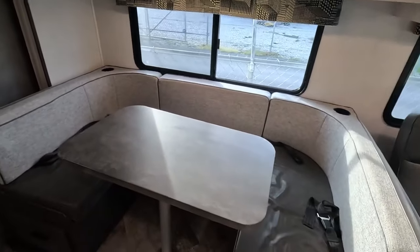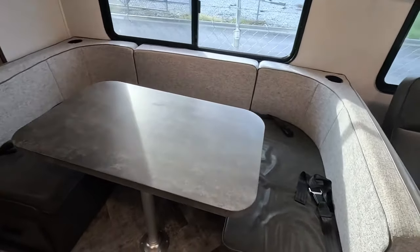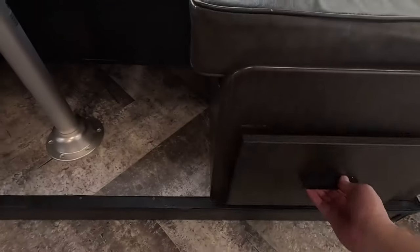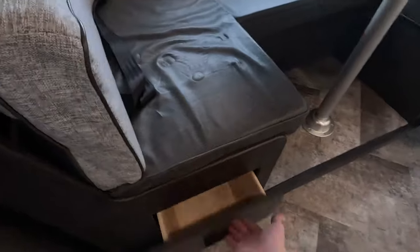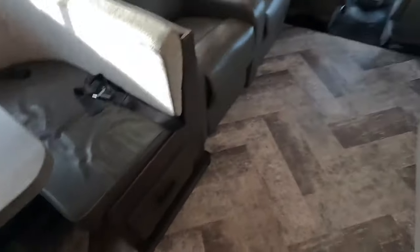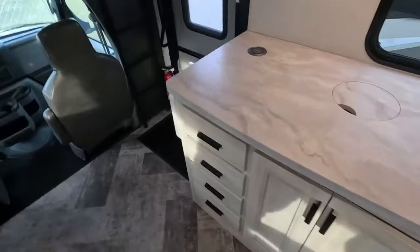Large U-shaped dinette — it does fold down to give you an extra sleeping area. There are two large pull-out drawers that come out from underneath the booths. Now let's check out this kitchen.